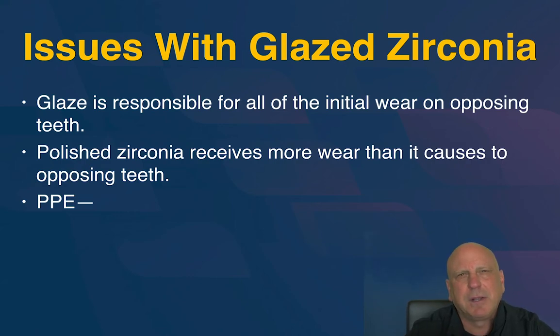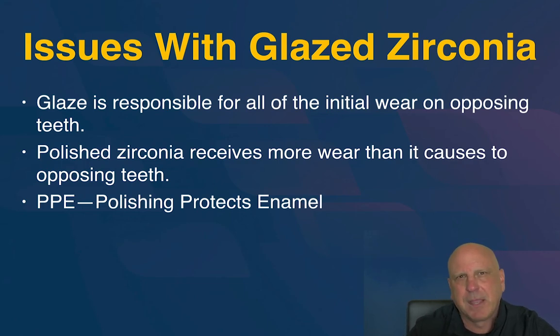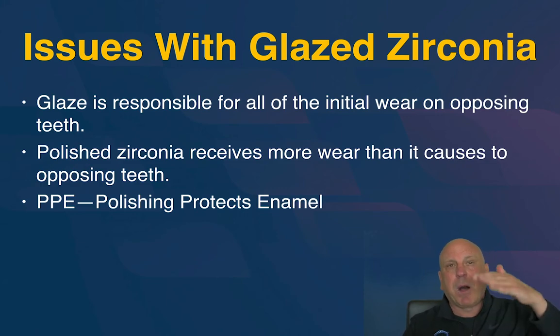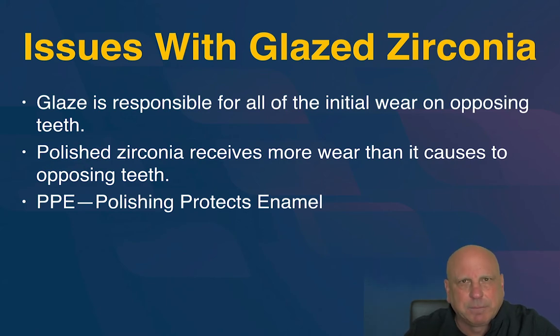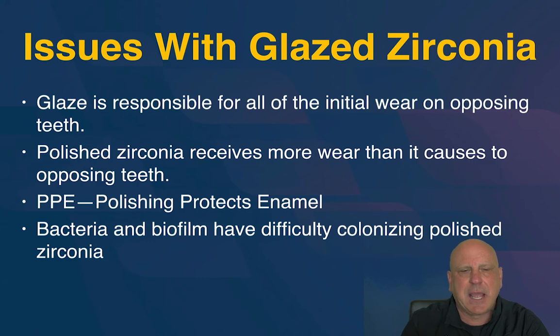I want PPE to stand for Polishing Protects Enamel. When you polish zirconia oxide it gets so smooth that it actually receives more wear from opposing enamel than it causes to that enamel. Rella stated this back in 2014 — Bruxer received more wear than it caused — and put it in red because it was so counterintuitive. Polished zirconia is also better around the gingival margin — biofilm has a harder time adhering to it than even cast gold, the patron saint of dental restorations. So polished zirconia can do amazing things for us, especially if we don't glaze it.